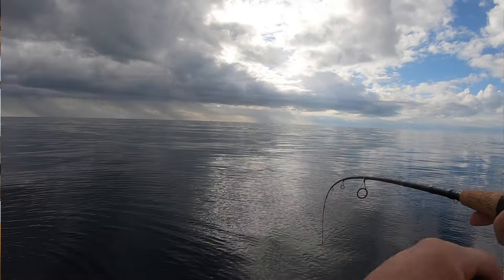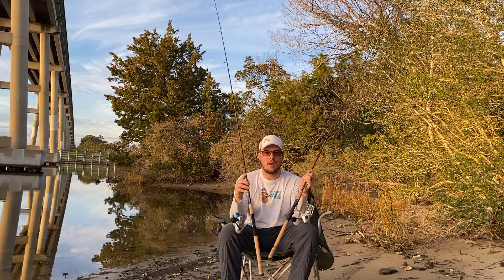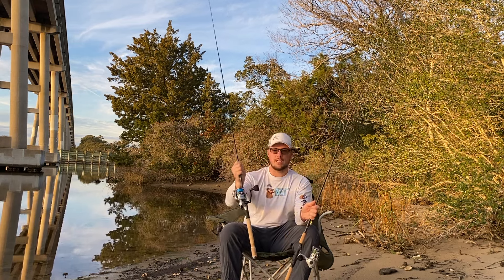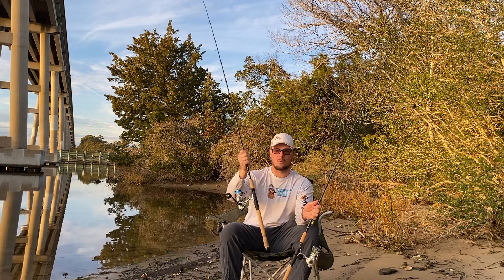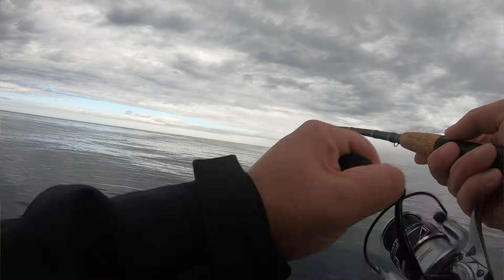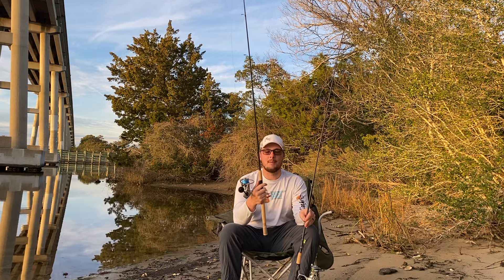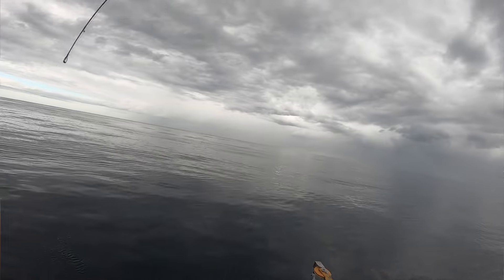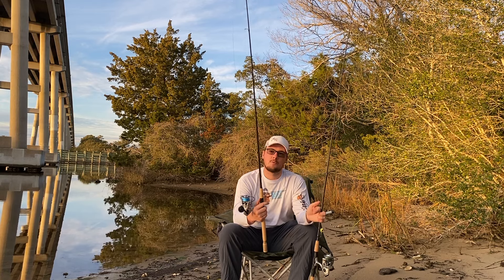I believe these sizes allow you to do a little bit of both. Are they going to be the best at both? No, but if you're working on a budget — which a lot of people these days are — this makes for a great mid-range option. This 3,000 size: I could easily throw a jig head, a topwater, pretty much anything inshore, as this rod is a 7-foot medium-fast action. It does pretty much everything my other combos do, just a little bit more stout.